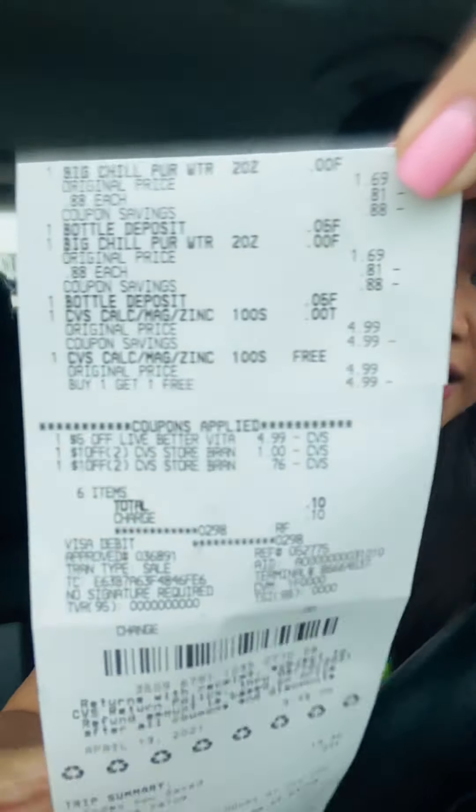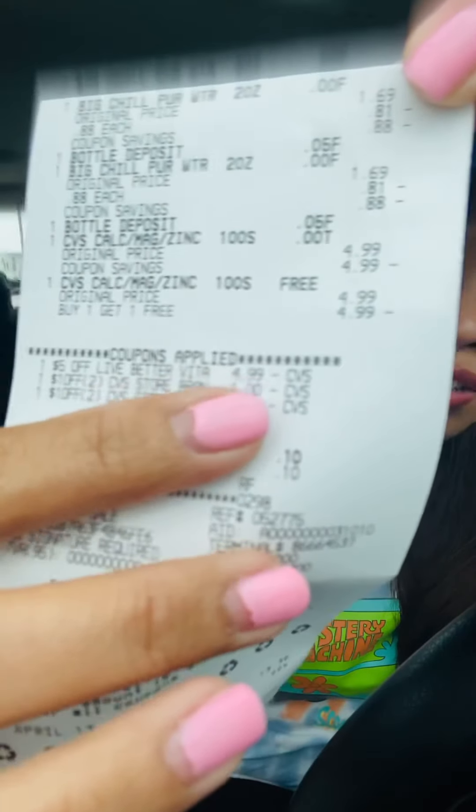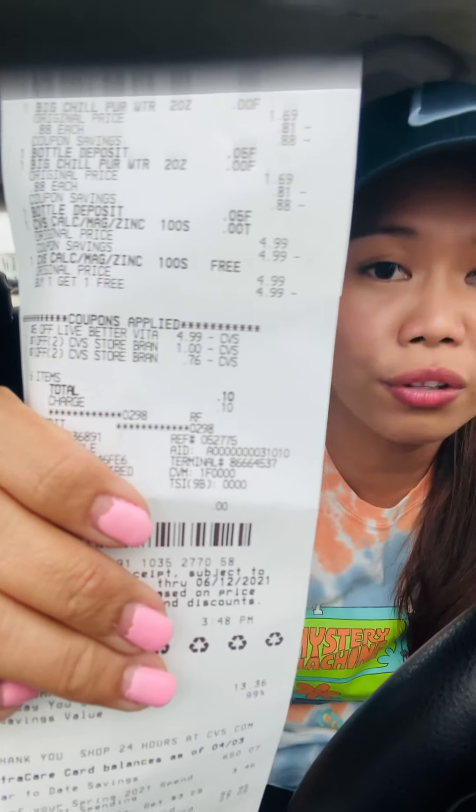Here is my receipt for those four items — the water and the vitamins. The vitamins were $4.99, then a dollar off two, and the second coupon lowered the balance down to 76 cents for the water, and I just paid 10 cents for the CRV. Today was a pretty productive couponing day, just grabbing free things. If you find any value in this video, please like, subscribe, and comment if you haven't, and I'll see you in the next one. Bye!